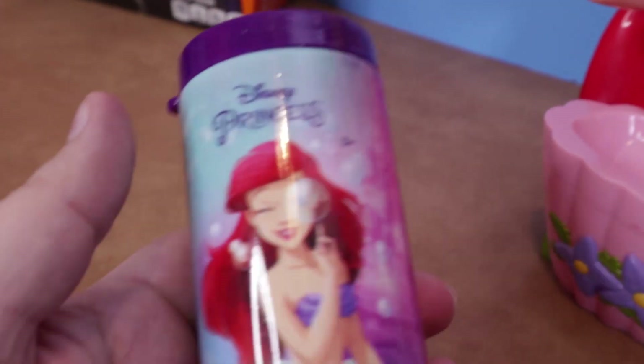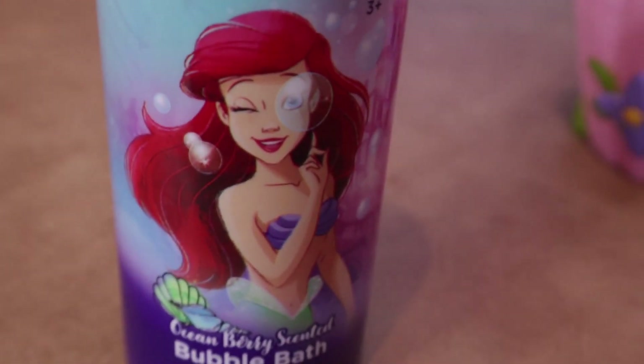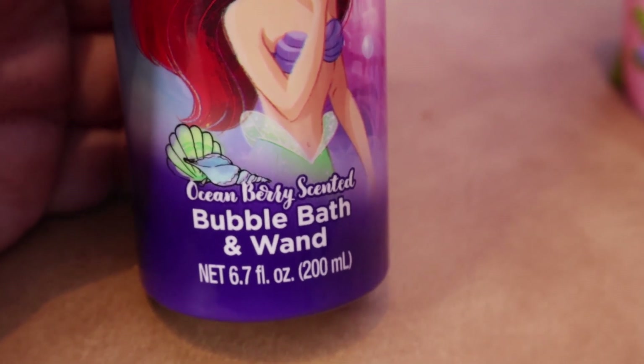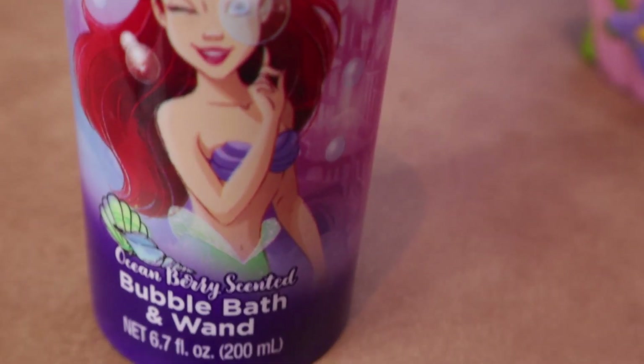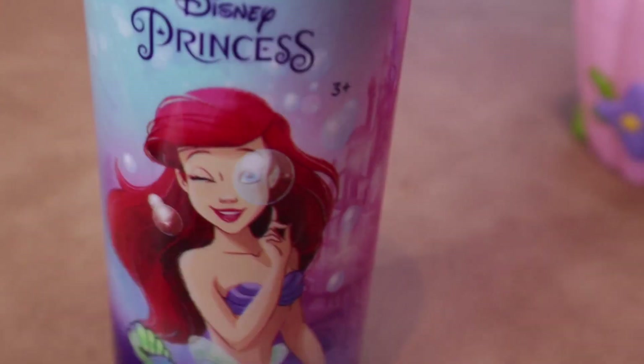Just put a cool plus — this was at Target for a buck. So there were bubbles: bubble bath and wand, ocean berry scented. Oh wow. Looks like we could finally do this. It's been a couple months since we got her, and now there's bubbles. Official Princess Ariel bubbles.